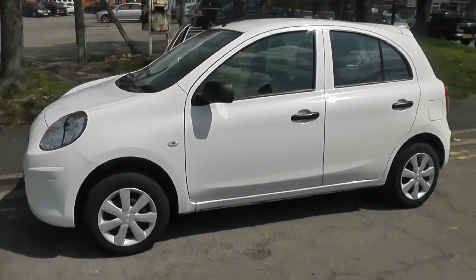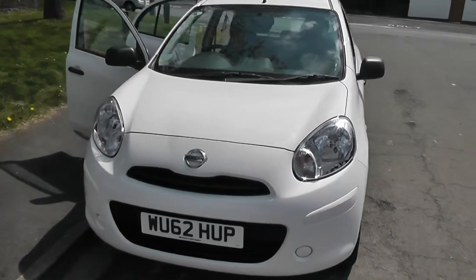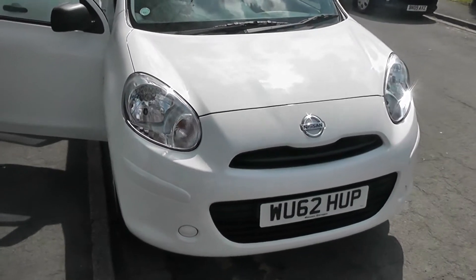Welcome to Wessex Garages on Pennywell Road in Bristol. We have the Nissan Micra Vizier. This five-door hatchback was registered in September 2012. It's a 1.2-litre petrol engine, five-speed manual, and comes in white.